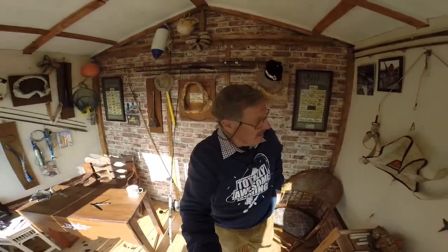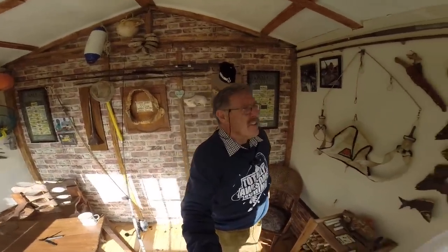Well, folks, it's Totally Awesome Fishing time again, and here I am in the Totally Awesome Tackle Shack. As you can see, lots of goodies on the wall, lots of old bits of tackle as well.